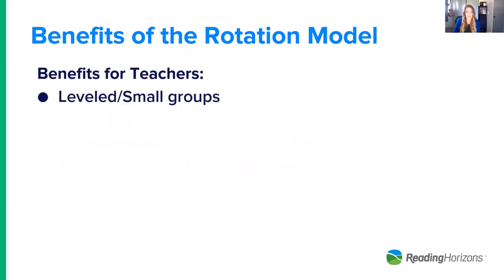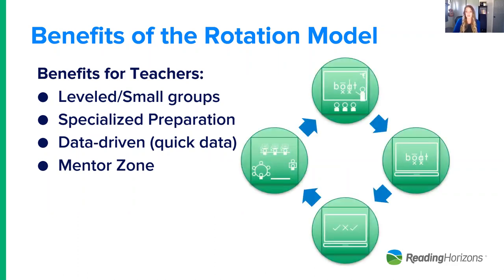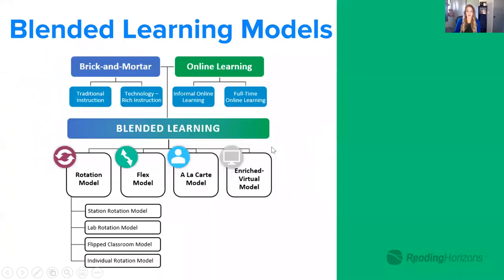Benefits for teachers in the rotation model: leveled small groups targeting instruction, allows specialized preparation focused on what students need, data-driven with quick data from informal assessment within centers, and it allows movement into a mentor role. In a K-3 setting with Reading Horizons Discovery, instruction is very teacher-led and teacher-heavy — more of the station rotation or lab rotation. The software becomes an extension of that reach, always driven by the teacher. That data is then used for targeted instruction in small groups.